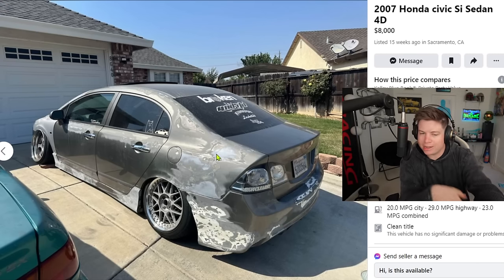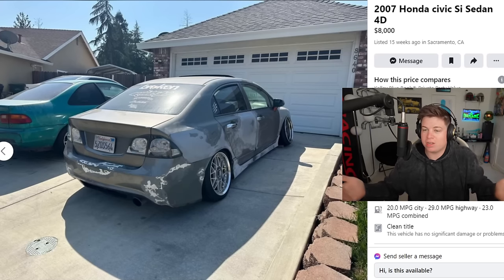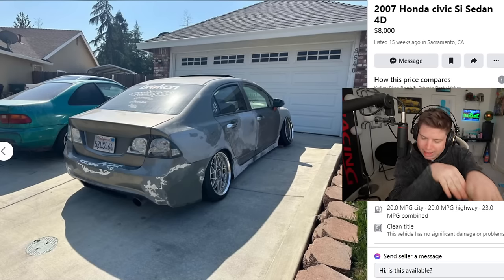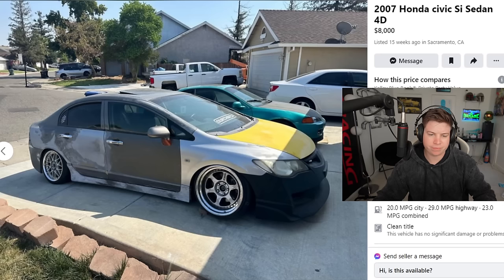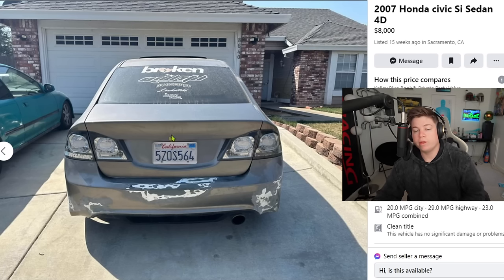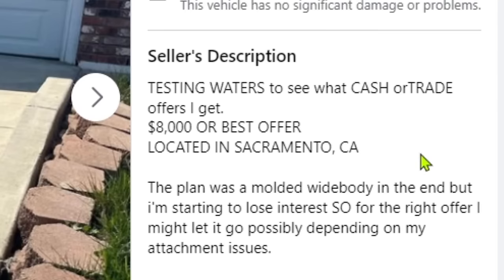It looks like he bought a car that was in a Bonnie and Clyde shootout and then tried to do body work to salvage it and gave up. I don't blame you man — look at what you're working on. Unless you really like these '07s, I would understand putting time into an EK, EG, or EF. These cars aren't going to be around forever, but the '07s are a dime a dozen. It looks like he did the TikTok trend of smashing his taillights, or he just bought some clears on eBay. Eight thousand dollars for this — testing waters, want to see cash or trade. Nobody's gonna buy a beat-ass Honda Civic for eight thousand dollars.